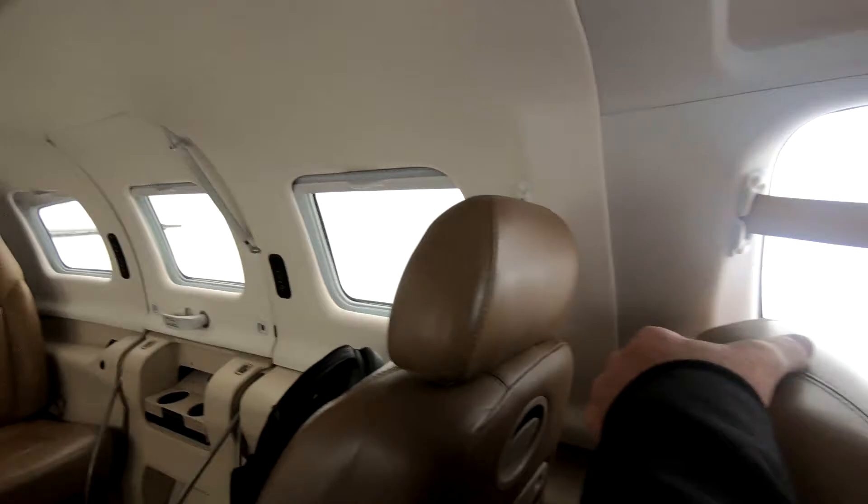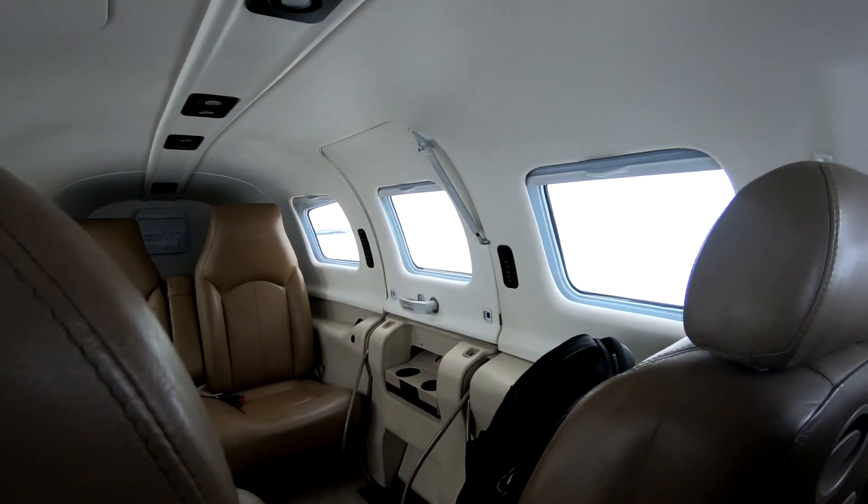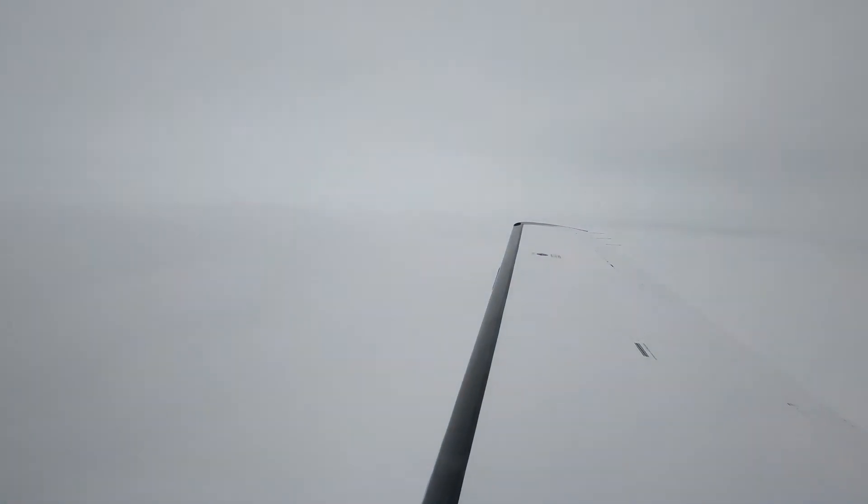So we're IMC — we're more or less between layers. The ice is not building. It's trace-to-light, meaning according to the AIM, the first try of the boots didn't remove it at all, and the second try took off some of it but not all, because there's so little.